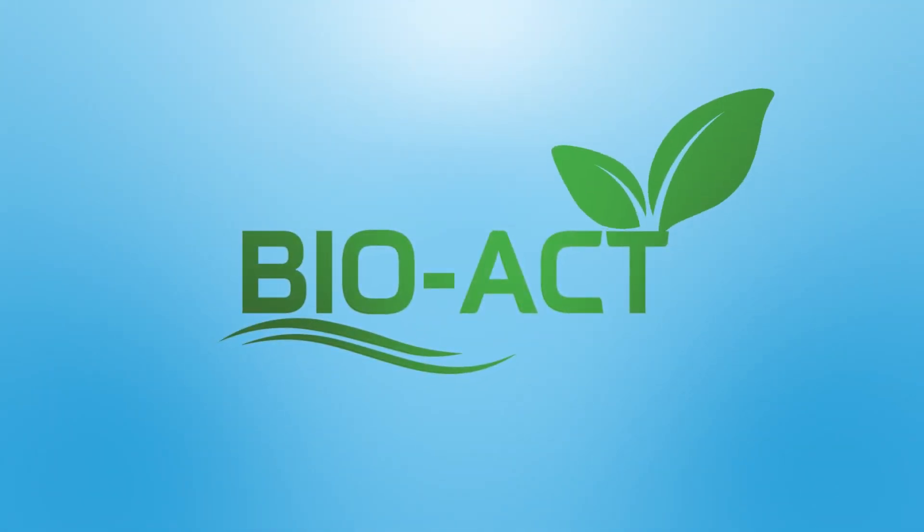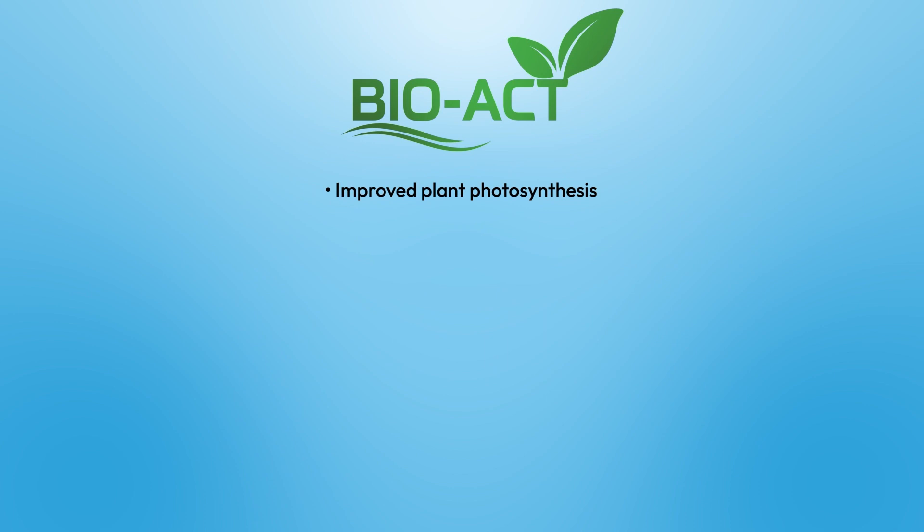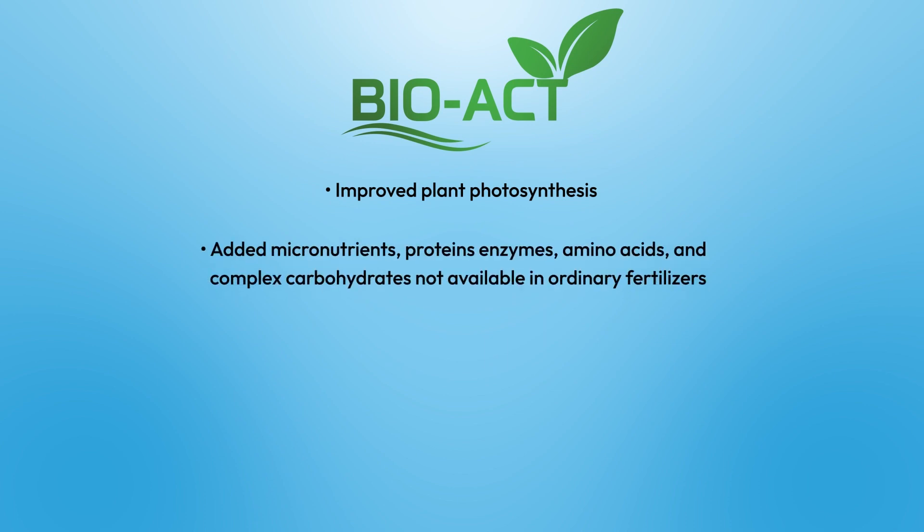Additional benefits of BioAct include improved plant photosynthesis, added micronutrients, proteins, enzymes, amino acids, and complex carbohydrates not available in ordinary fertilizers.